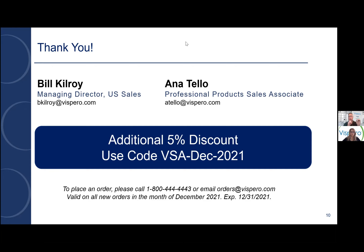As part of this lunch and learn, we did want to offer an additional discount in the month of December to our VSA members. We have a code here: VSA-DEC-2021, where you can get an additional 5% discount on any of our professional products and electronic products in the month of December. We wanted to thank you on behalf of Anna and myself, and thank Wendy and VisionServe for having us.